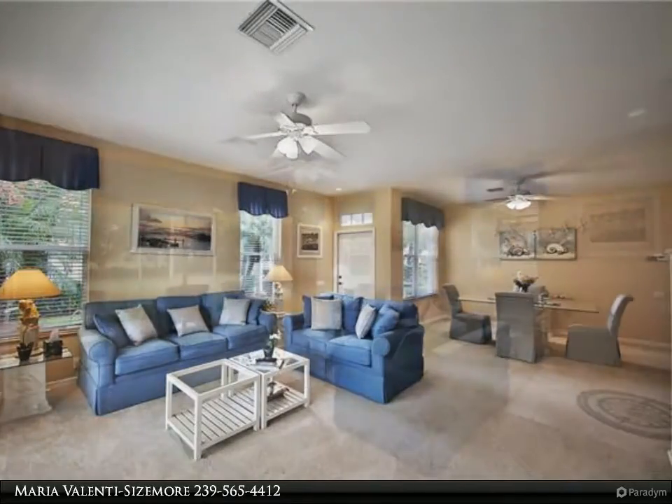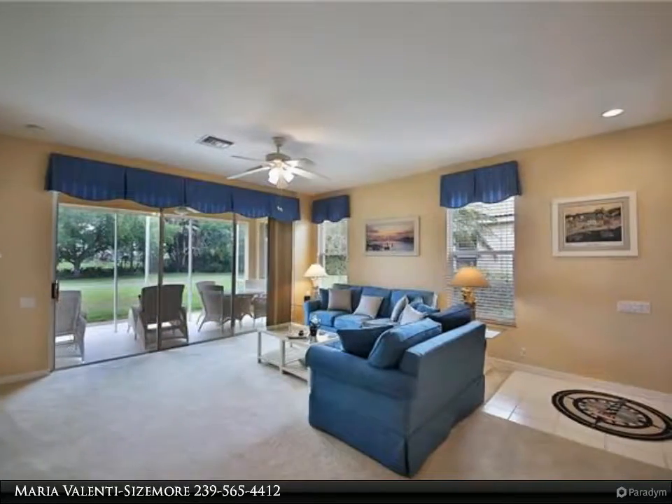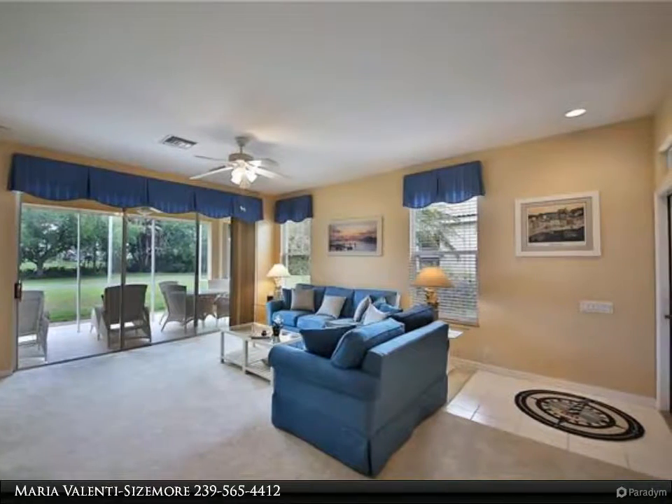Please preview the extensive photos and virtual tour link provided to give you a true sense of this value-packaged offering.